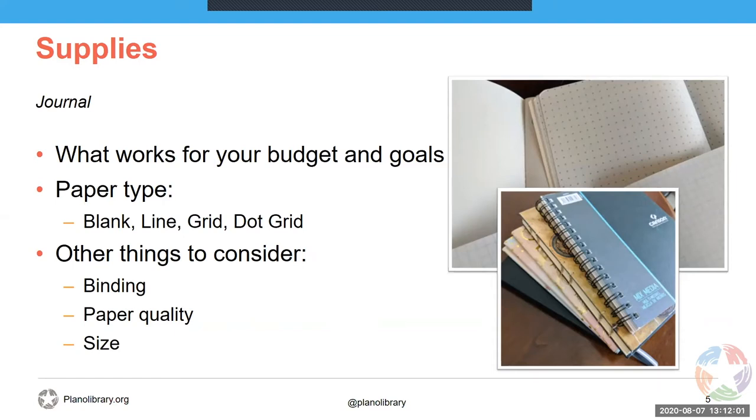Finally, consider size. A lot of people want to take their bullet journal with them because it is your container of all things important to you. Having something that is easy to carry around but also easy to write in is a nice middle ground. A lot of people use around the five by eight or five-and-a-half by eight inch size, but pick what works best for you.